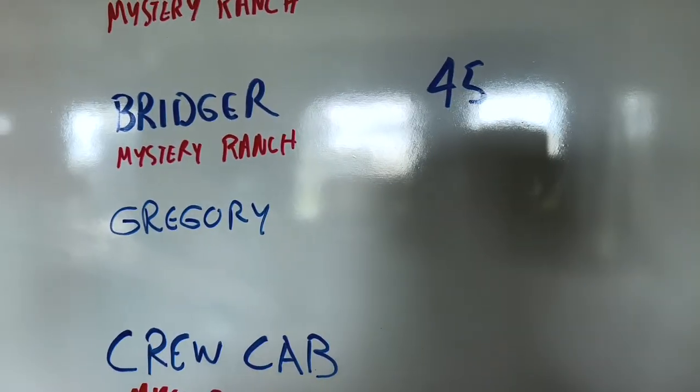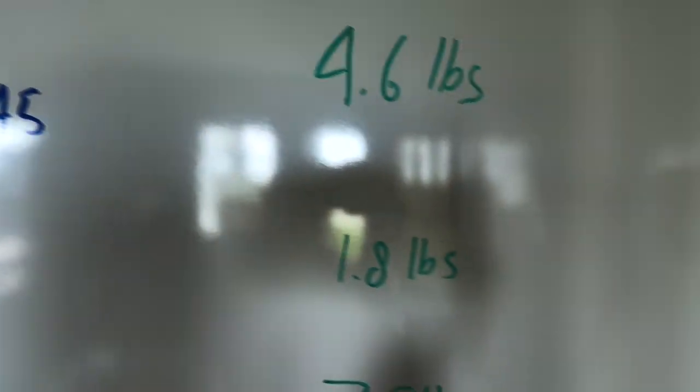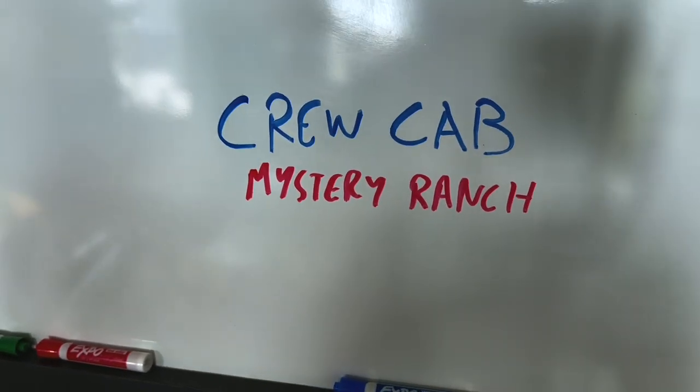I've got a Gregory — a smaller running backpack, more of a hydration carrier. You can put a couple snacks in it, throw in the camera, and you're good to go. That one comes in at 1.8 pounds.